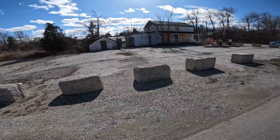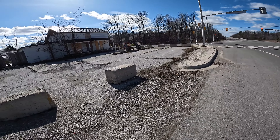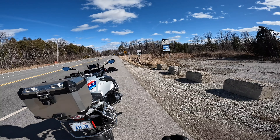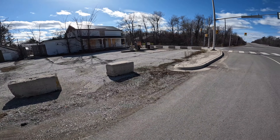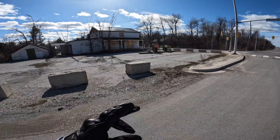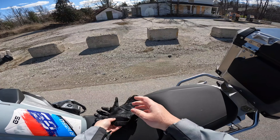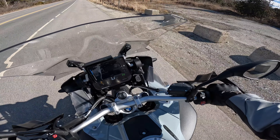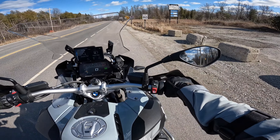I just stopped here to show you this abandoned gas station I was talking about. A while back they were even selling this property — I don't know what happened with it. It's a famous — or infamous, I would say — abandoned gas station. The sign says 'Fries on the Fly,' full service. Just stopped by to quickly show you and take a couple of pictures for the video.